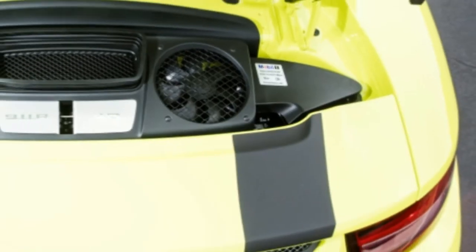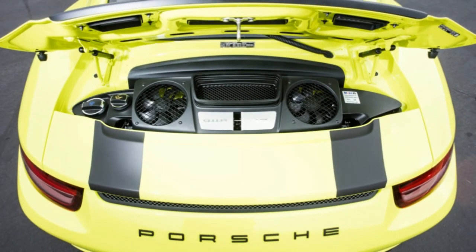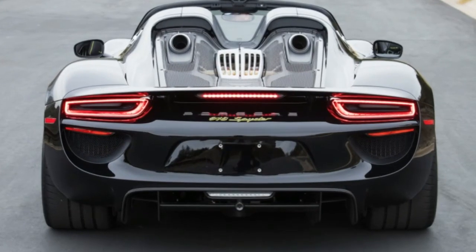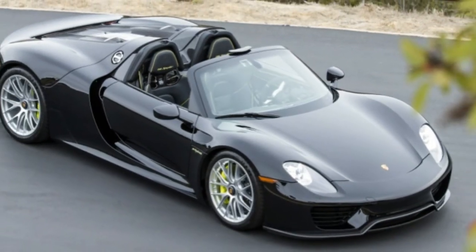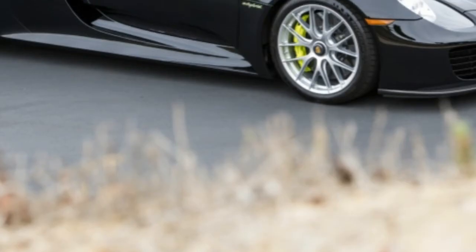As desirable as low-mileage cars may be, it's a shame to know that these two have sat unused for most of their lives. The cars go across the Bonhams auction block in Scottsdale on January 18th. Other notable cars include a 1958 Porsche 550A Spyder and a 1930 Bentley Speed 6. There's no estimate available for the 918 and 911 R, but expect a final selling price well into the millions of dollars.